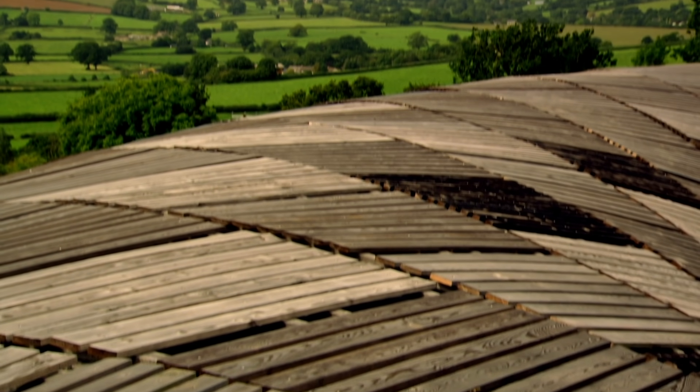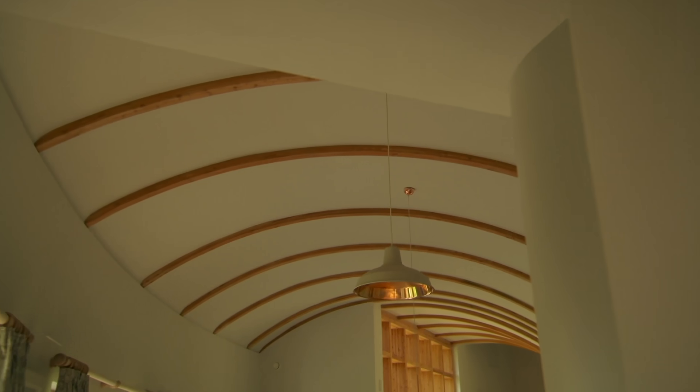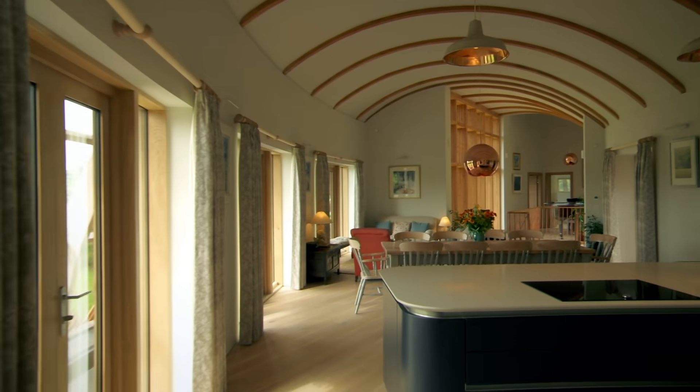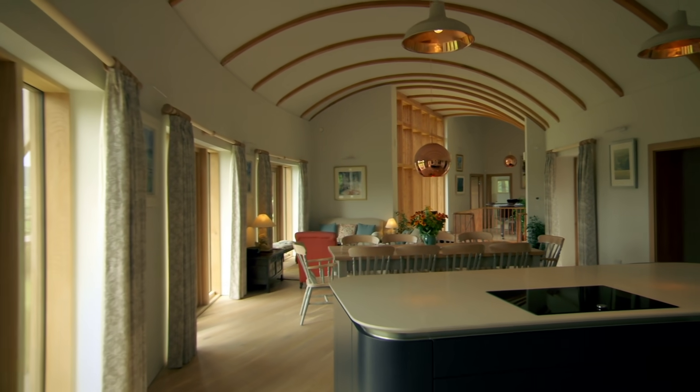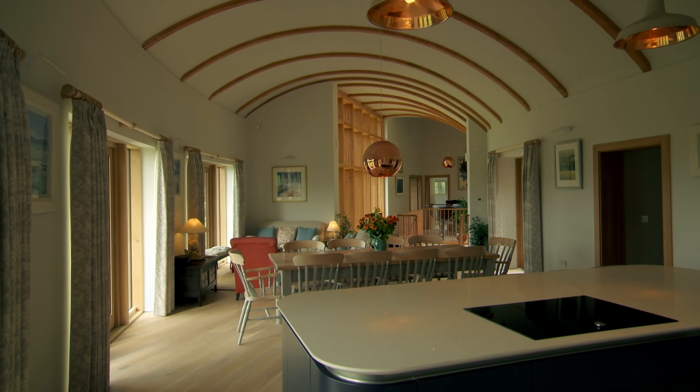The spiral shape gives the impression of a snake basking on the hillside. The hall leads to the centrepiece of this home, an open-plan living space where lateral and vertical curves combine to breathtaking effect.